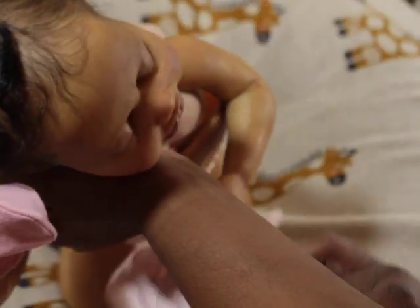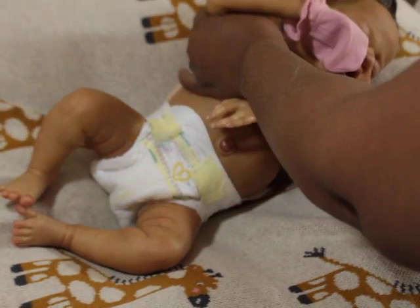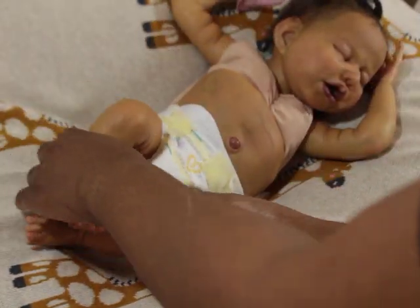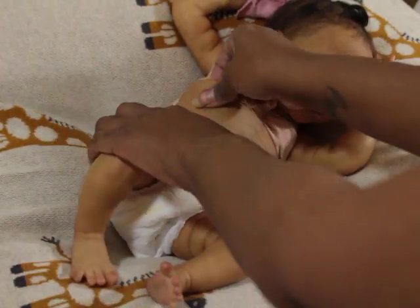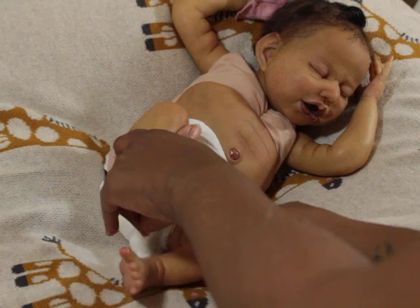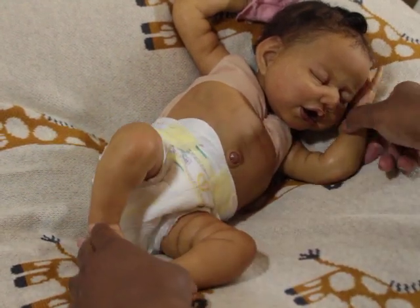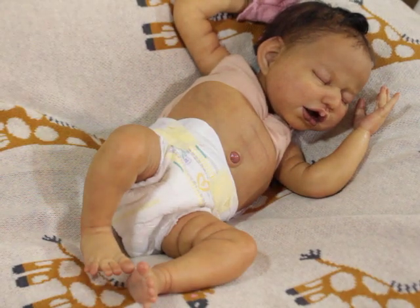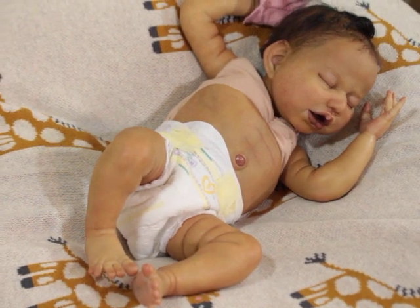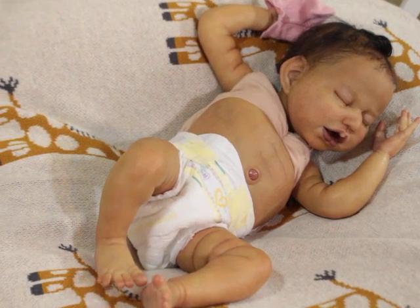I just wanted to flip her over to undo her buttons. A lot of times when I take her photos and use her tummy plate, people have been messaging me asking if she was a full body. The answer is of course no. As you can see, she's vinyl reborn.